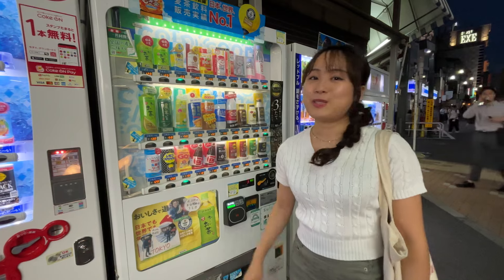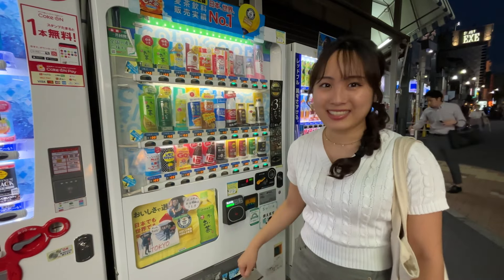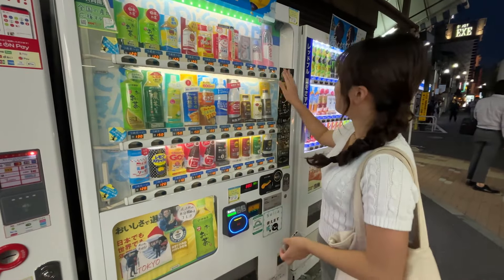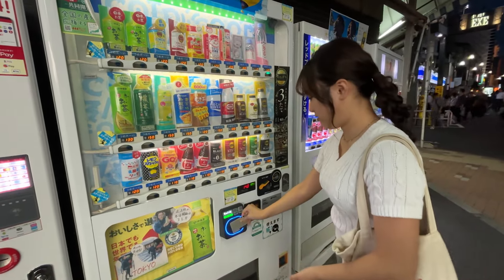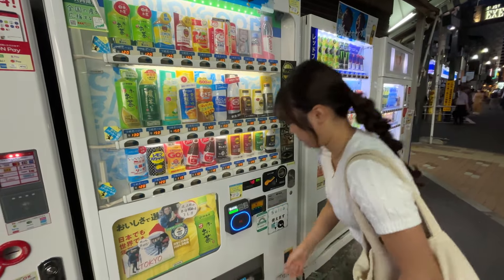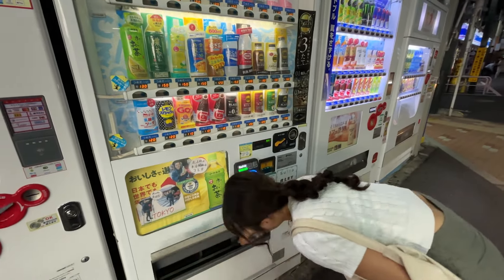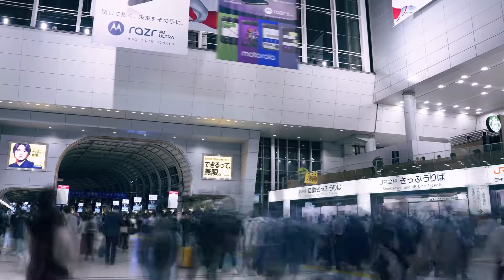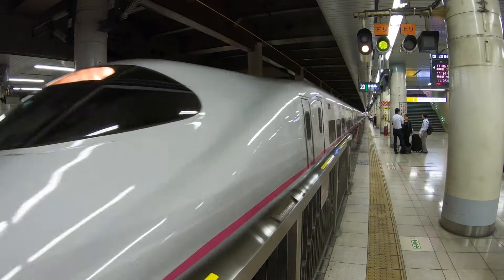The Suica card is not just a magical tool to make using public transportation easy — you can also use it for payment in many shops, convenience stores, station lockers, vending machines, and so on. You just have to look for the Suica logo. So Suica can be used for other things than just getting on the train.